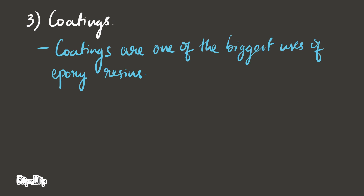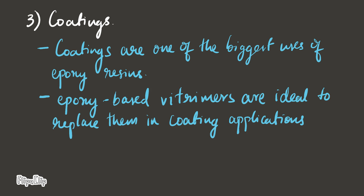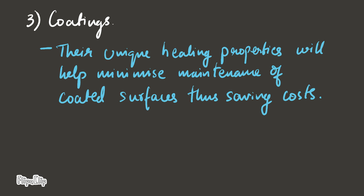Coatings. Coatings are one of the biggest uses of epoxy resins. Epoxy-based Witrimmers are ideal to replace them in coating applications. The unique healing properties will help minimize maintenance of coated surfaces, thus saving costs.